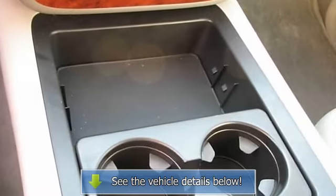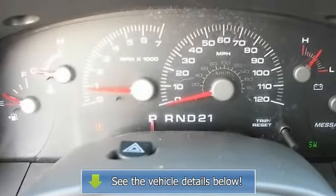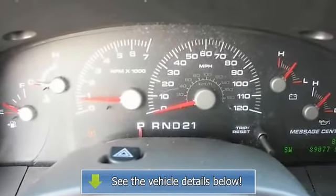It's pearl white with leather interior, third row, and loaded with all the power options — remote start, leather seats, 4WD.